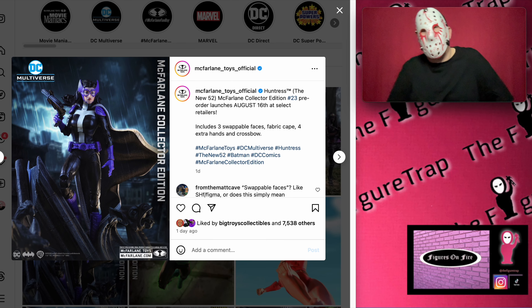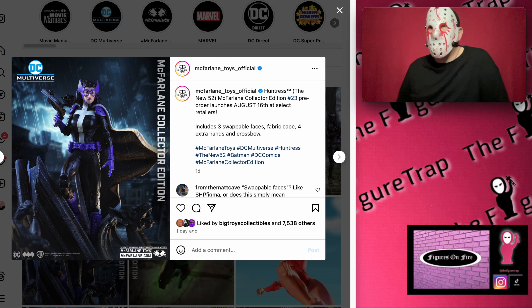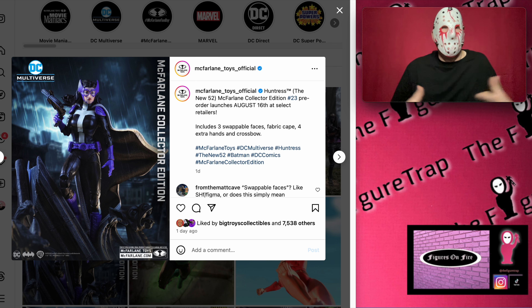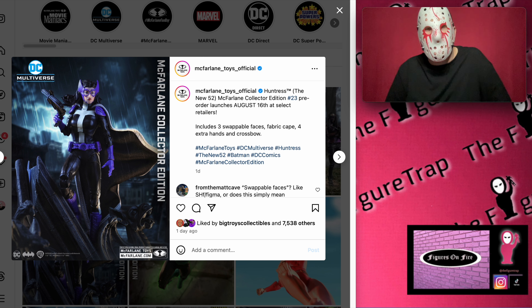Hi, welcome back to the Figure Trap. My name is Saga and today we're going to be taking a look at some news from McFarlane Toys. On the 16th at select retailers, we're going to get three different figures that I wanted to look at. There's also a Batmobile or something coming out around that same time.